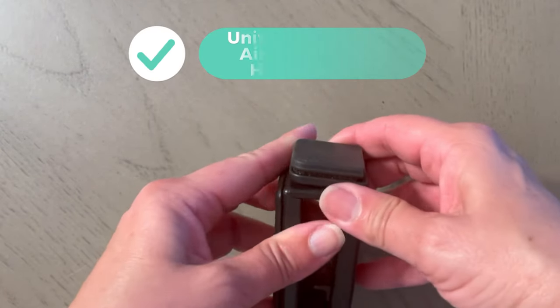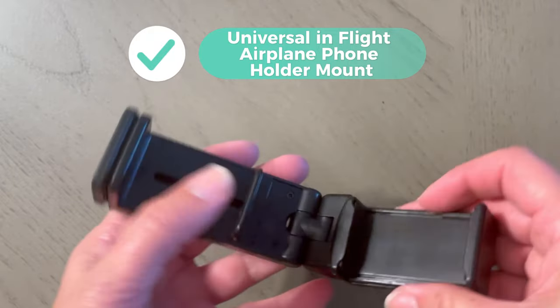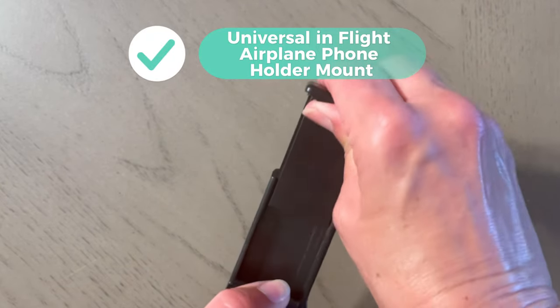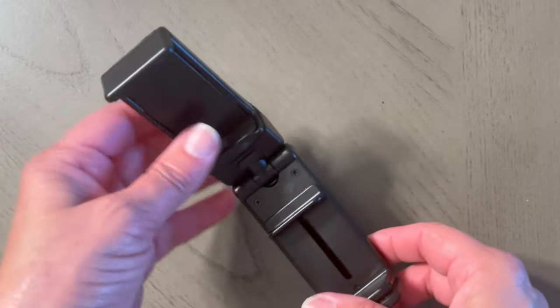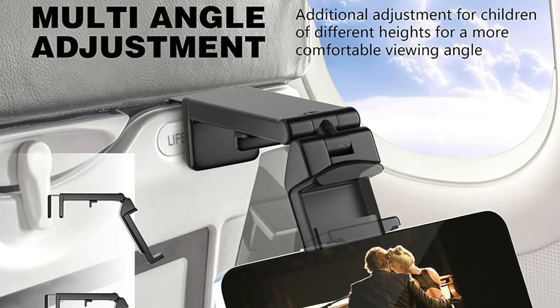And lastly, this is a really great hook for bringing it on the plane. If you wanted to hook it on the back seat and watch it without tilting your head down, this has been a really great tool as well. I've seen other people use it on the plane too, which is so cool.